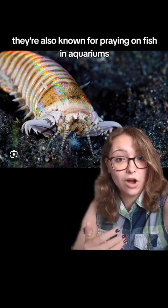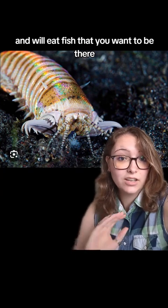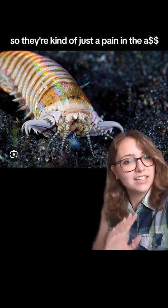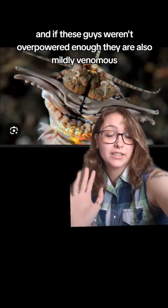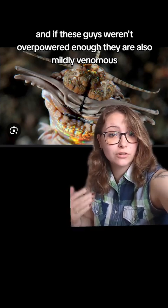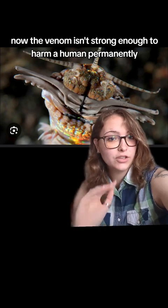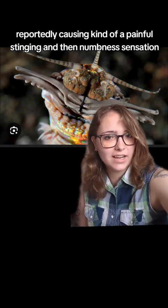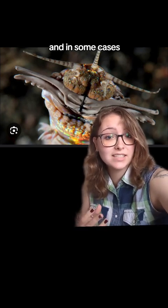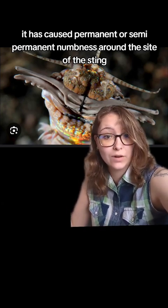They're also known for preying on fish in aquariums and will eat fish that you want to be there, so they're kind of just a pain in the ass. And if these guys weren't overpowered enough, they are also mildly venomous. The venom isn't strong enough to harm a human permanently, however it is incredibly uncomfortable, reportedly causing a painful stinging and then numbness sensation, and in some cases it has caused permanent or semi-permanent numbness around the site of the sting.